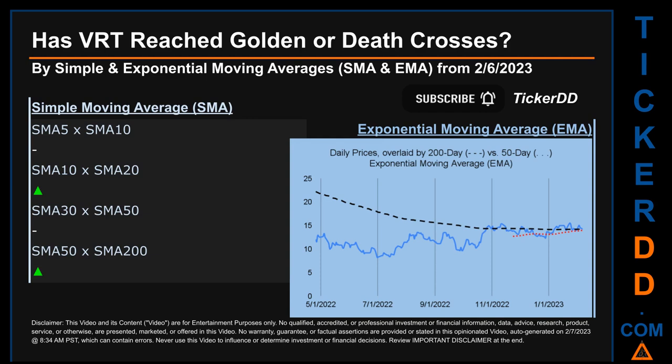For EMA, you can be the judge. Look at the generated graph on this page. Has the 50-day EMA line, which is in red, crossed above or crossed below the 200-day EMA line, which is in black? If no crossing can be seen, then no signal could be had. The blue line is daily end-of-day prices. For simple moving average, by comparing 50 to 200 days, we found a bullish golden cross signal since the 50-day SMA crossed above the 200-day.